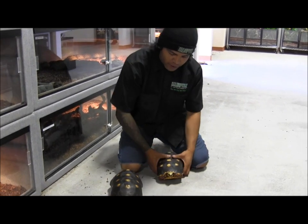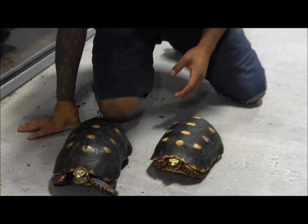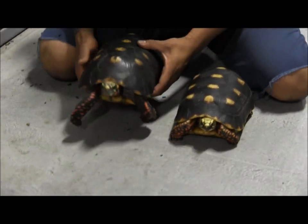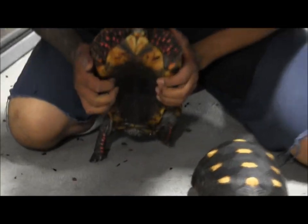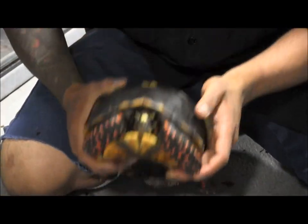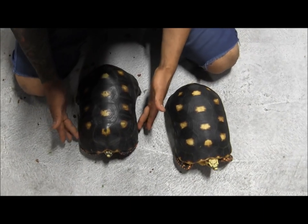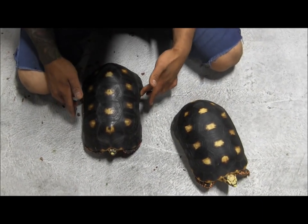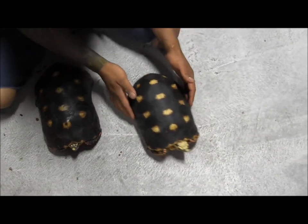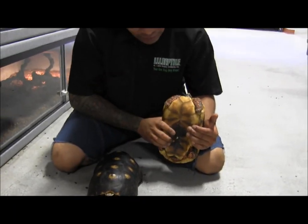Right here we have a smaller female and a larger male. The best way to sex these guys is that males get an indentation at the bottom part of the shell. They also have this curved indentation on the sides of the shell, whereas females, as you can see, don't have that indent on the sides or at the bottom.